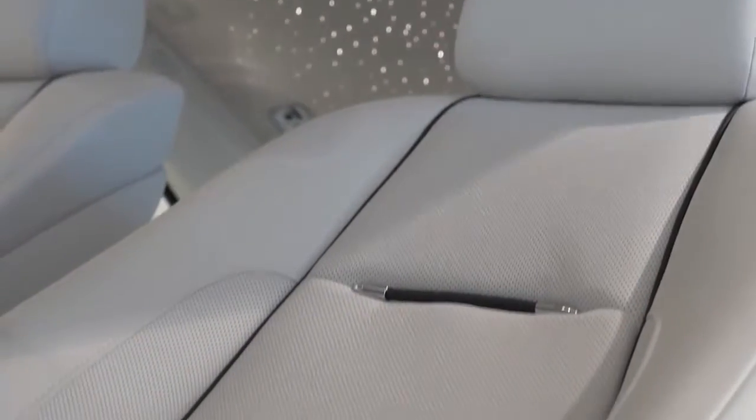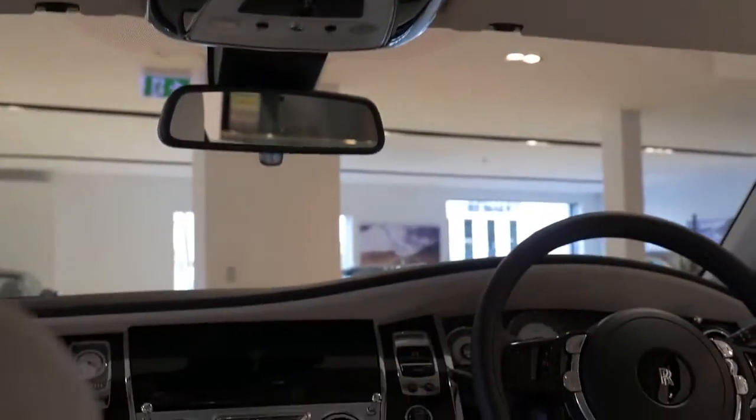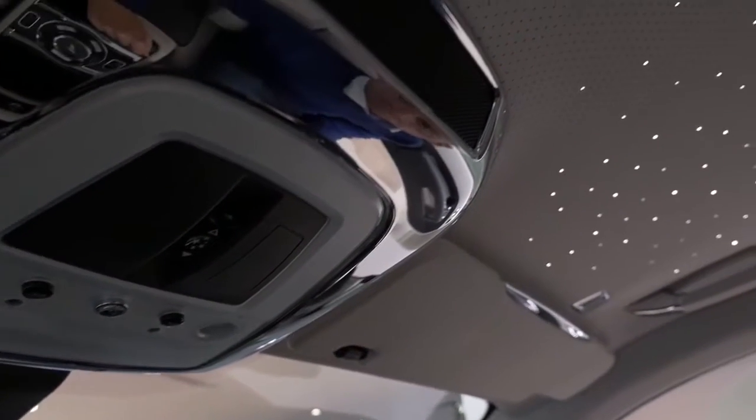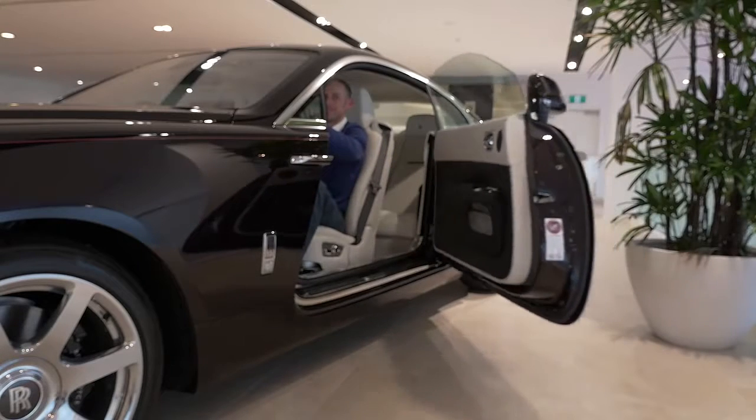The interior of the Wraith is simply amazing. You have deep lambswool rugs underfoot, complemented by the softest natural grain leather. Overhead, you have the option of the gorgeous Starlight Headliner with 1,340 optic fibres, woven into this handcrafted masterpiece and controlled by a single switch to set the perfect ambience. And if the doors look like they might be a bit out of reach to close, that's taken care of with a simple press of a button.